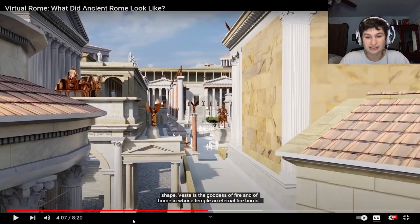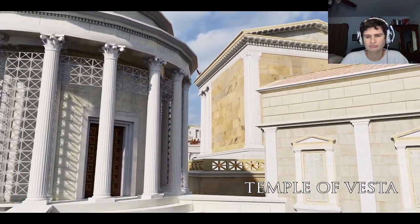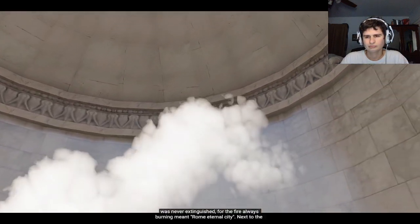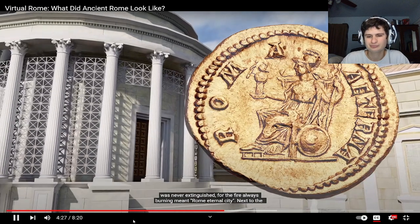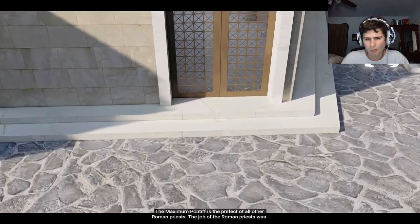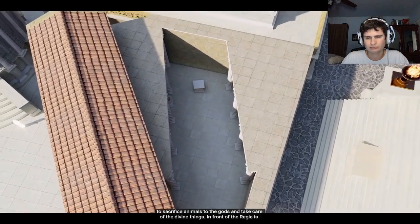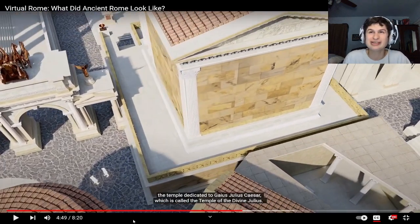On the other side of the forum is the Temple of Vesta — Vesta is the goddess of fire and of home, in whose temple an eternal fire burns. Six vestal virgins, daughters of illustrious Romans, were chosen to make sure that the fire was never extinguished, for the fire always burning meant Rome eternal. Next to the Temple of Vesta is the Regia, house of the Pontifex Maximus, where the Roman kings once lived. The job of the Roman priests was to sacrifice animals to the gods.